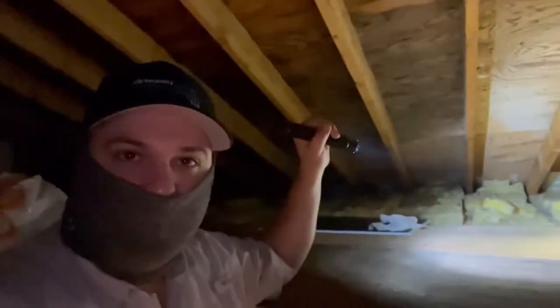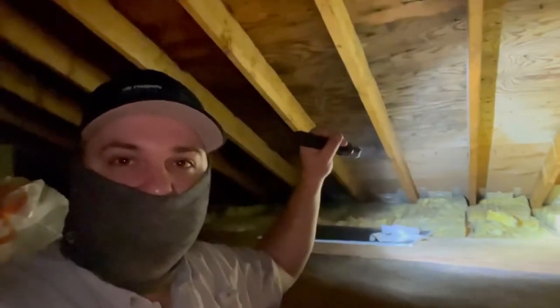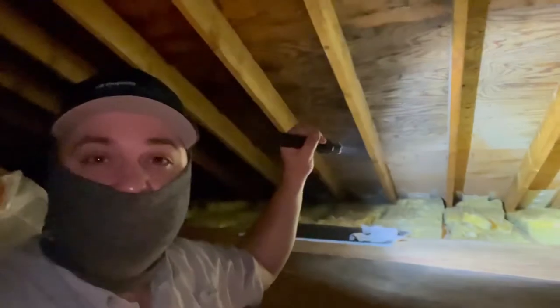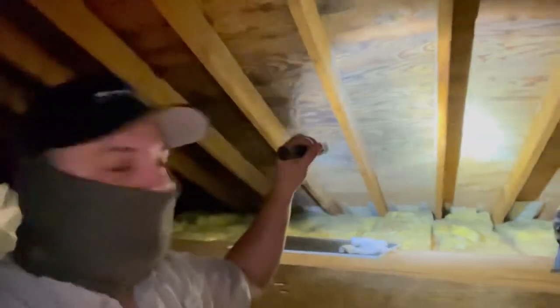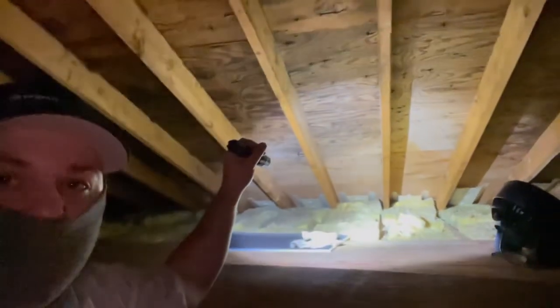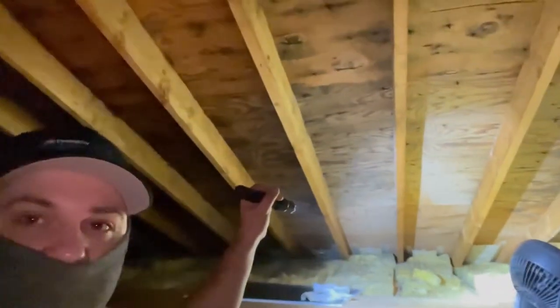We're in a really nice house right now, inspecting, and came across something a little surprising in the attic space. This is mostly an issue in wintertime — inadequate ventilation. Down here at the eaves, we have baffles in place that keep the insulation away from the soffit vents. There are good continuous soffit vents outside.